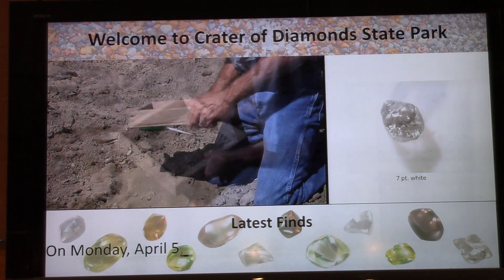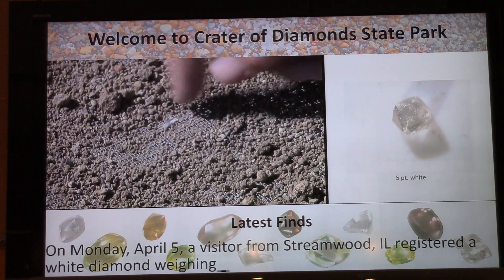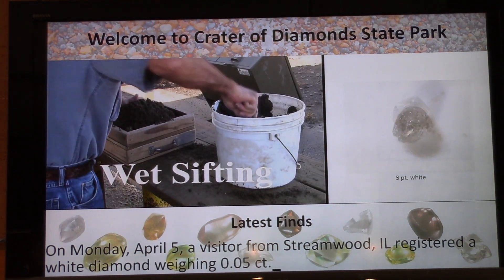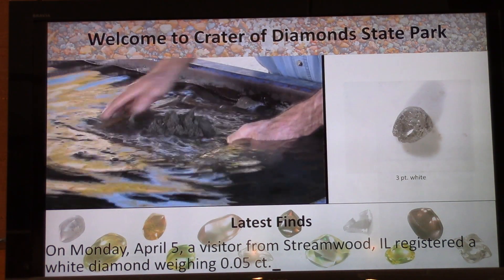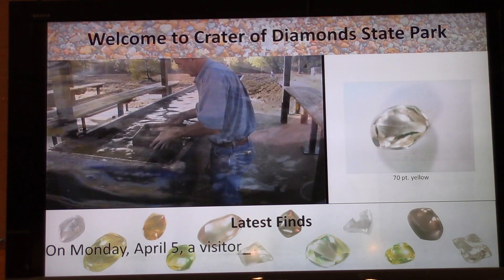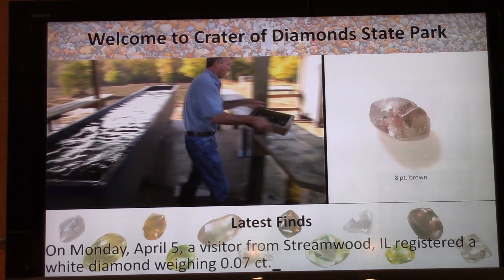We are here at the Crater of Diamonds State Park Visitor Information Center getting the latest news about recent diamond finds at this state park. They're showing a video in the upper left-hand corner on the three main methods for finding diamonds, and on the upper right-hand side you see photos of recent diamond finds.